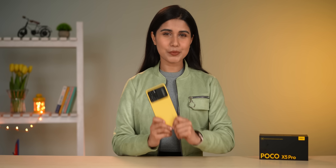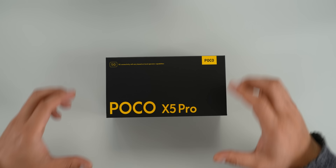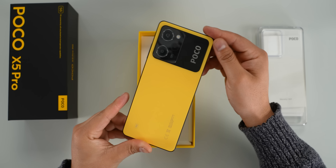Hi everyone, this is the POCO X5 Pro, which will be launched in India, in European countries, and it will also be launched in Nepal. The POCO X5 Pro is a very interesting mid-range phone.